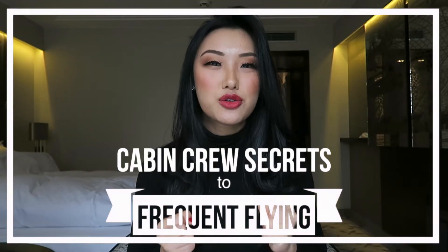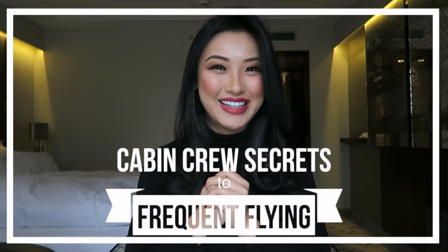Hi everyone! My name is Joyce and today I'll be bringing to you the cabin crew secrets to frequent flying.